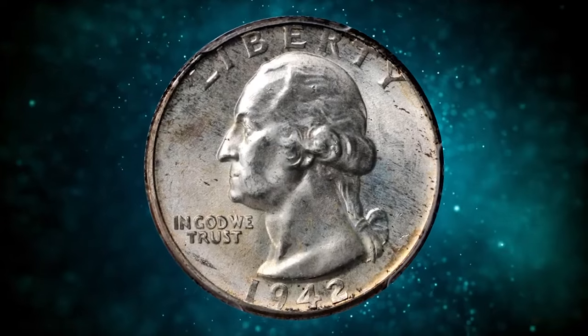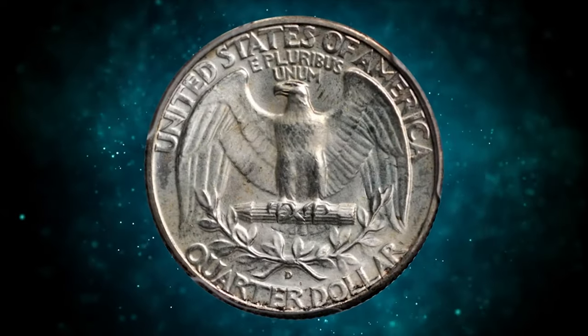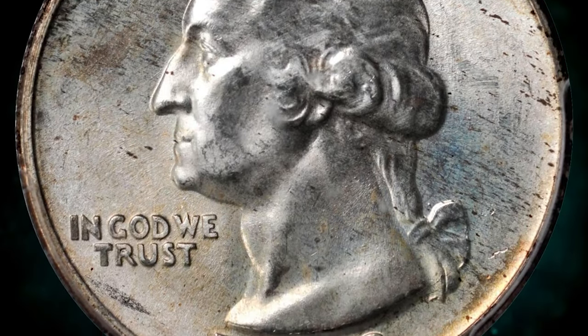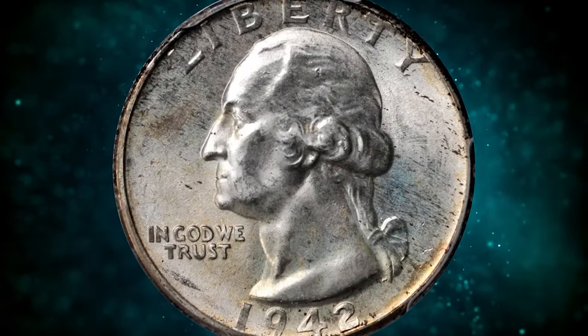1942 Washington quarter in MS66 Plus condition, CAC-proven superb gem with double die reverse. According to the Cherry Pickers' Guide, the doubling on this variety is most prominent on the eagle's beak, the arrows, and the branch above the mint mark. This premium gem displays bold satin luster with a light silver-gray, gold, and speckled russet patina.